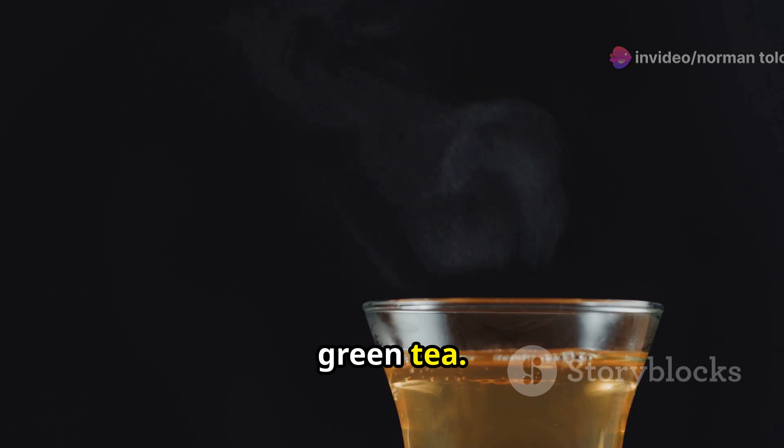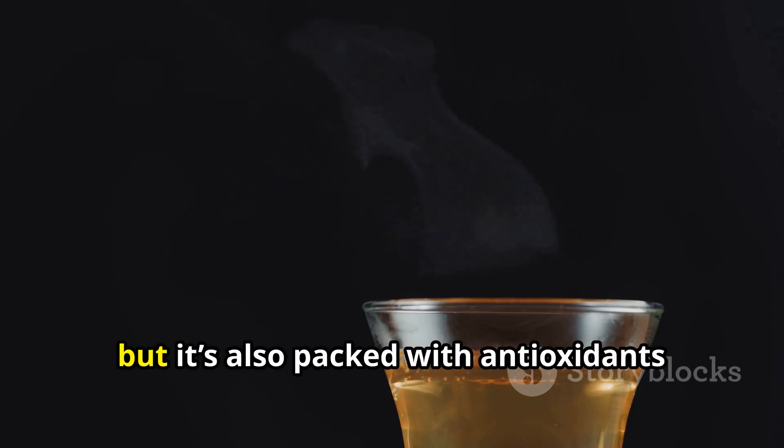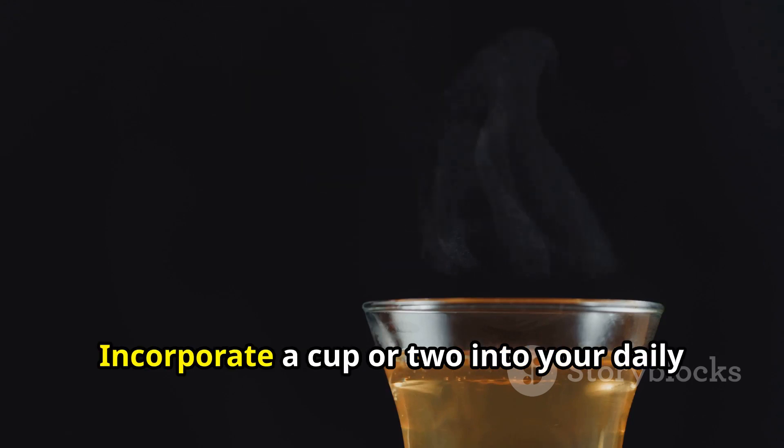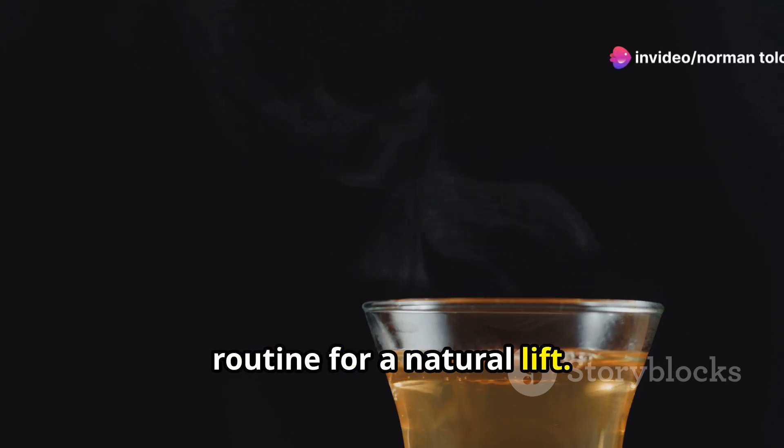Next up, green tea. Not only does it soothe the soul, but it's also packed with antioxidants that can increase your metabolic rate. Incorporate a cup or two into your daily routine for a natural lift.